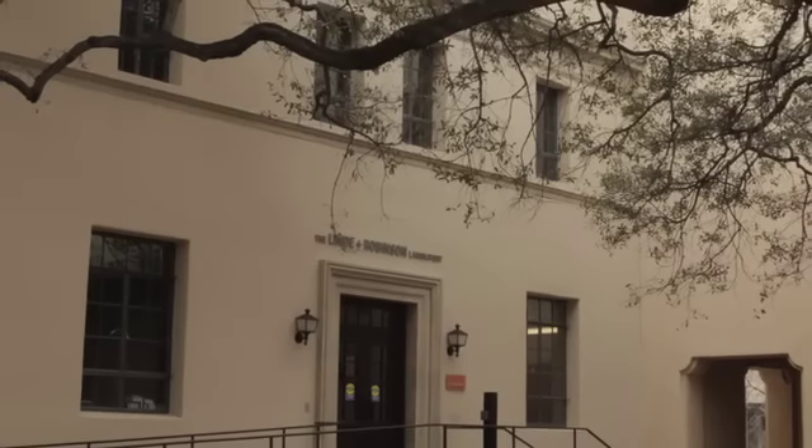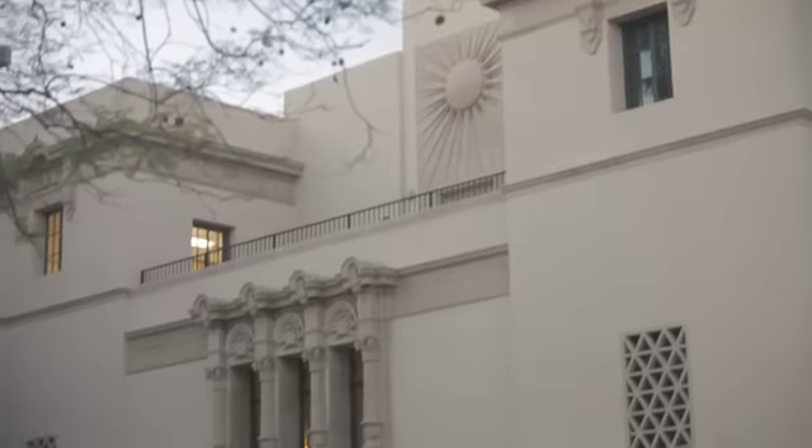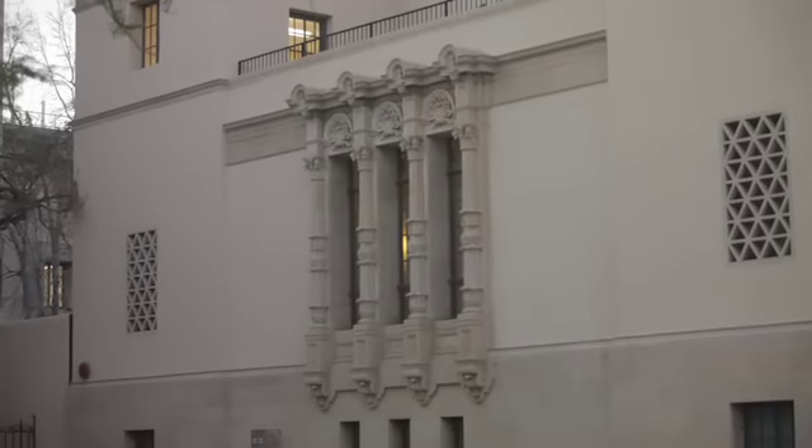The option to reuse the building was actually a more expensive option, but it was a much more sustainable way to do it, which also brought in the challenges of the historic aspect of the building. How do we preserve that historic integrity of the building while building a brand-new, modern lab inside?